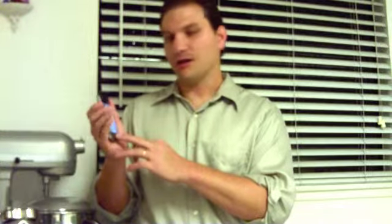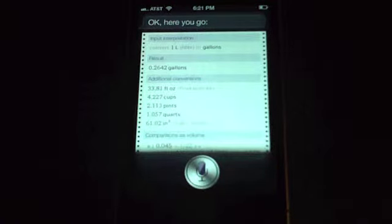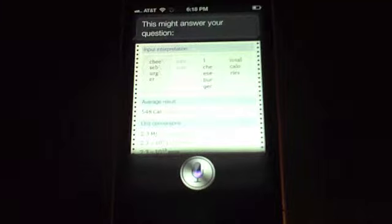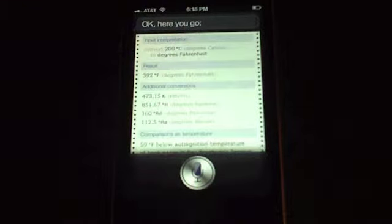It gets really powerful when it starts doing conversions. I don't even have to leave notes — I can ask it to convert gallons to liters, liters to gallons, or Celsius to Fahrenheit. So I just ask Siri: 'How many gallons are in a liter?' And there you go — 0.2642 gallons are in one liter. Let's ask it to convert Celsius, because a lot of recipe books have Celsius when you're cooking things in the oven. 'Convert 200 Celsius to Fahrenheit.' And there you go — 200 Celsius is 392 degrees Fahrenheit. You can see how this would be really great as a quick reference.